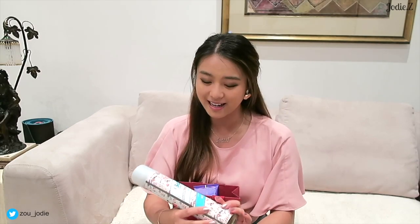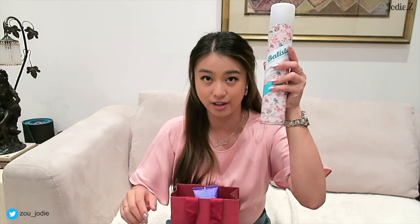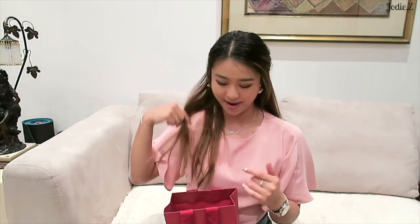I also picked up more Batiste dry shampoo - as you've seen in my empties video, I live and swear by it. Next I picked up another Fudge purple shampoo. I should be using it more like my hairdresser says, but sometimes it gets my hands all purple so I don't really enjoy using it. But I know I need it to get rid of all the brassy tones in my hair.